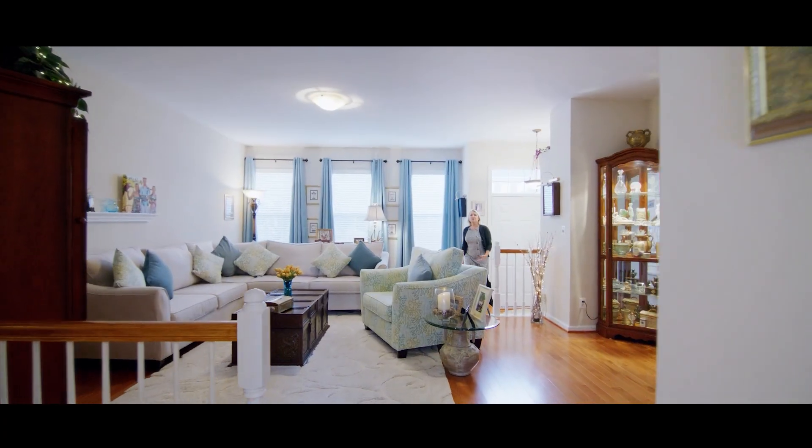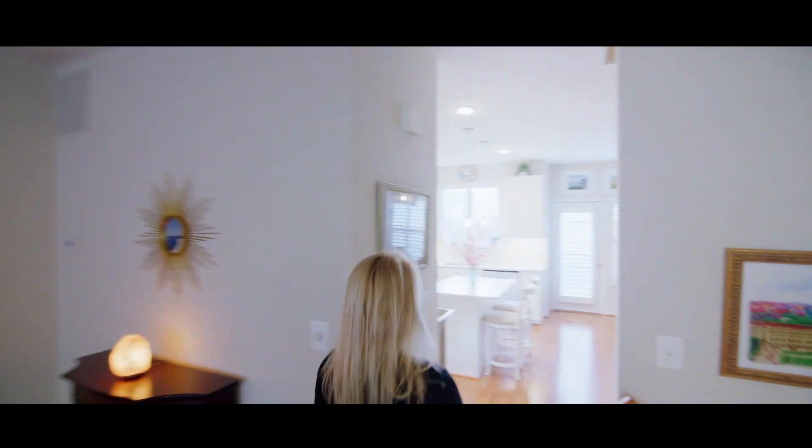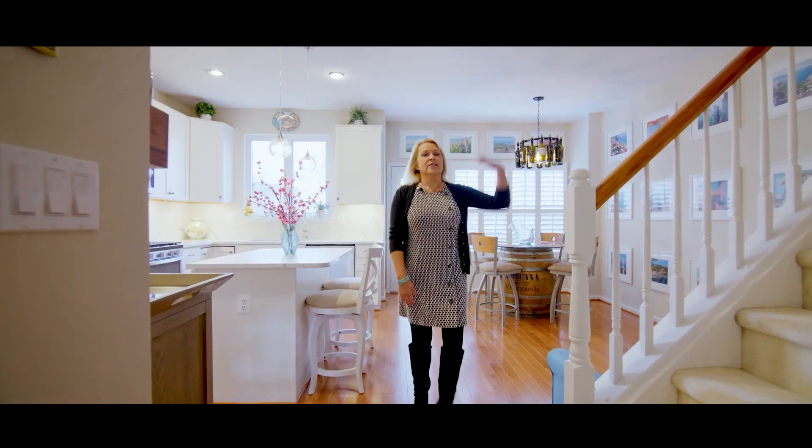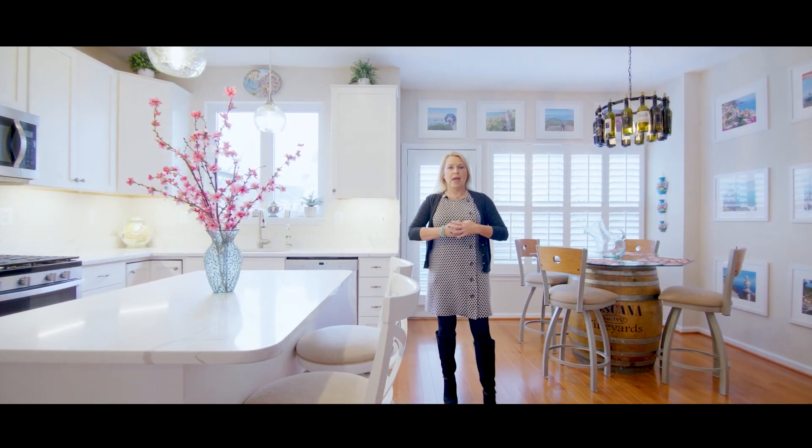What I absolutely love about this home are the upgrades. From the floors to the bathrooms to this amazing kitchen, this home has it all.